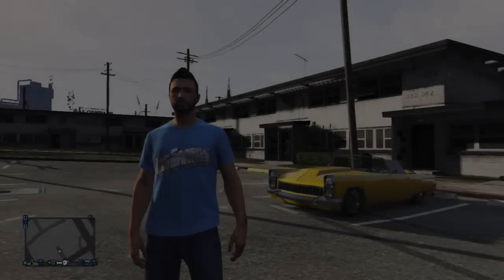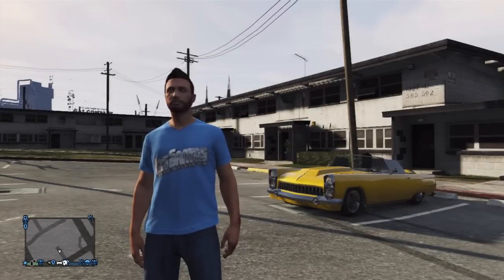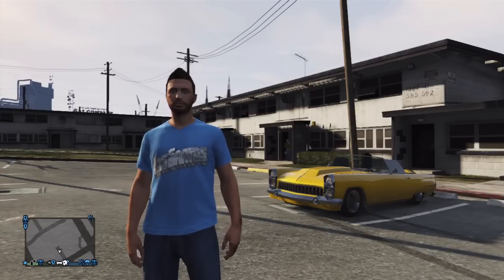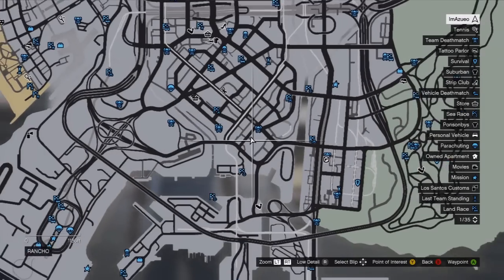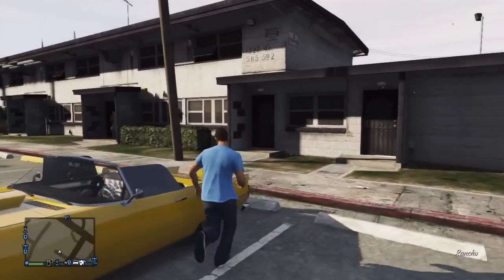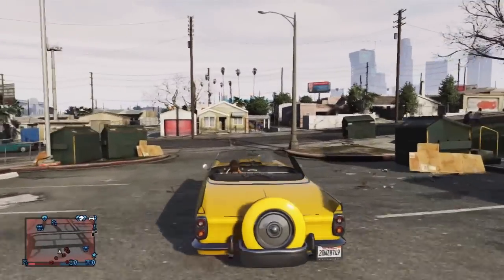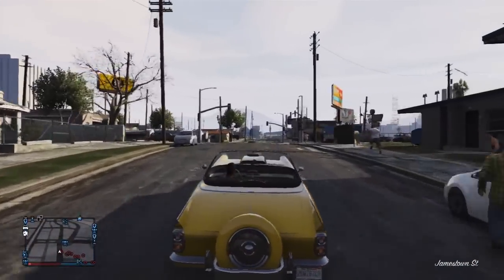Surprisingly, the best selling car is the Vapid Peyote. However, there is a specific model which you have to search for, and there are two spawn locations where you can find this car. The best location is the one I am currently at, and I will be showing you in just a few moments on the map where you can find it. This car is the best seller because it's owned by a gang and has already been highly modified. You simply want to make your way to this location and find the yellow Vapid Peyote parked in the parking lot.